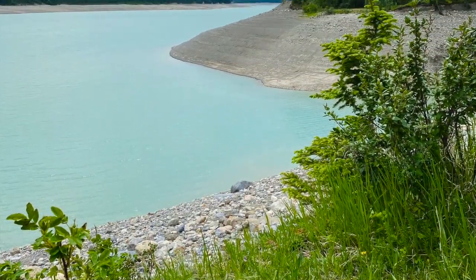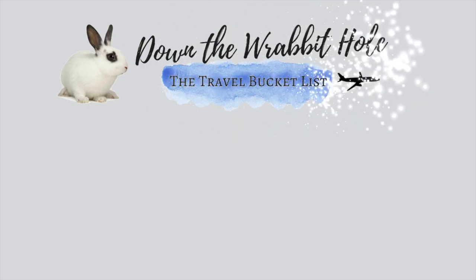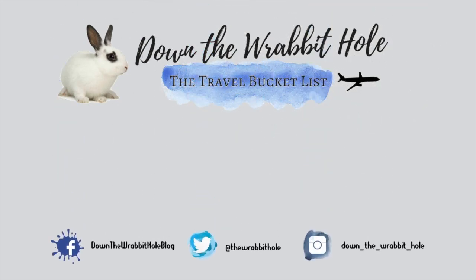Click that subscribe button if you haven't yet, and ring the bell to get notified when it's uploaded. If you enjoyed this video, please feel free to like it and share it on your social media to help my channel grow. Happy travels, everyone!